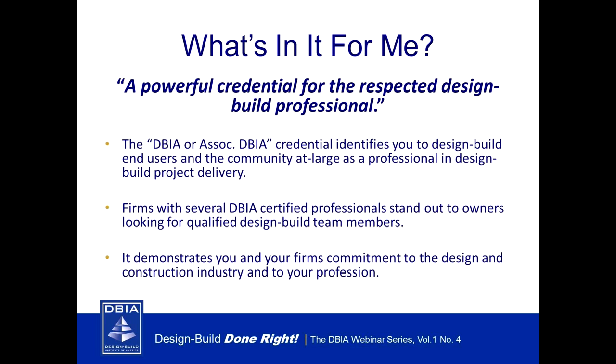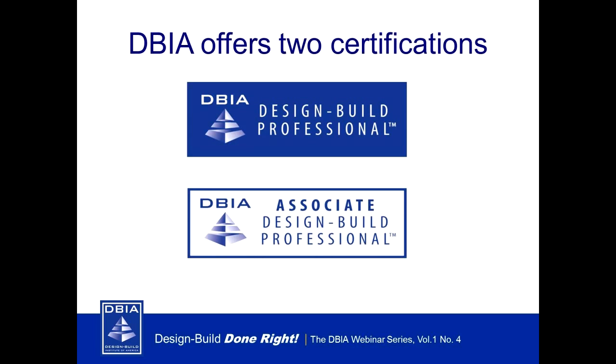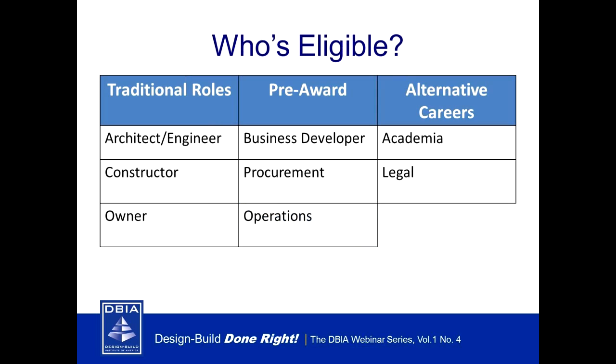Owners desire credential holders on their projects, and more than 2,200 other professionals around the country have already obtained the DBIA credential. The certification identifies you to owners and to the industry as an expert in design build project delivery. It distinguishes your firm as a company committed to excellence in design build. At DBIA there are actually two types of designations: the Associate DBIA and the Design Build Professional.